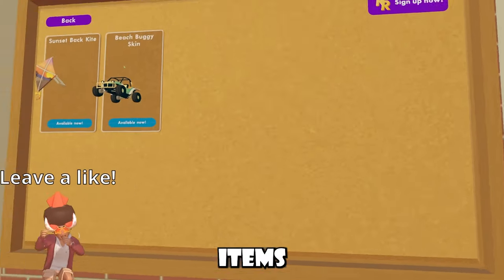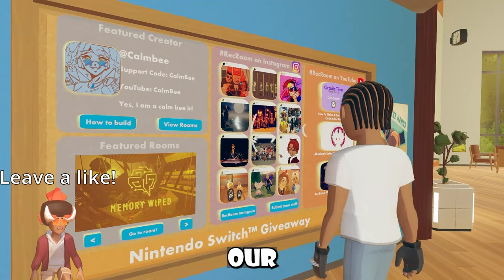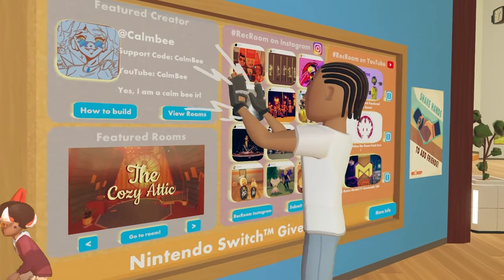This is everything inside our rec center shop, there's no new Rec Room Plus seasonal items or anything like that, but these are the items we're working with this week. Then this is our community board, as you guys can see, we have a new featured creator, which is Combi.